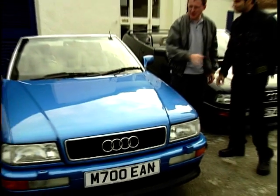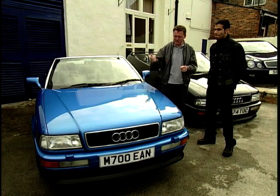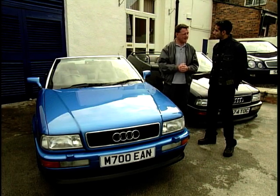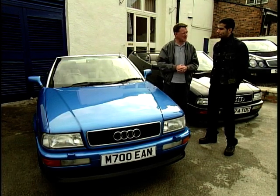Hi Taz, nice to meet you. Thanks for coming along today. We've lined up three really smart Cabriolets for you — the Saab, the BMW, and the first one to look at is this, the Audi. Now it's maybe looking a little bit old, and of course there's a new model out now, but do you like it first of all?